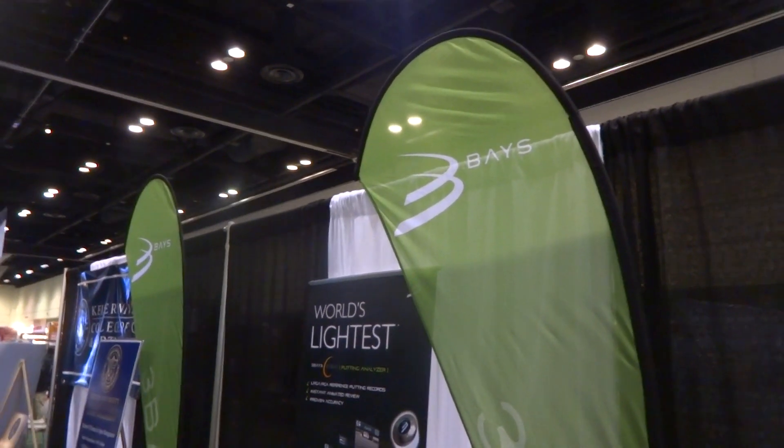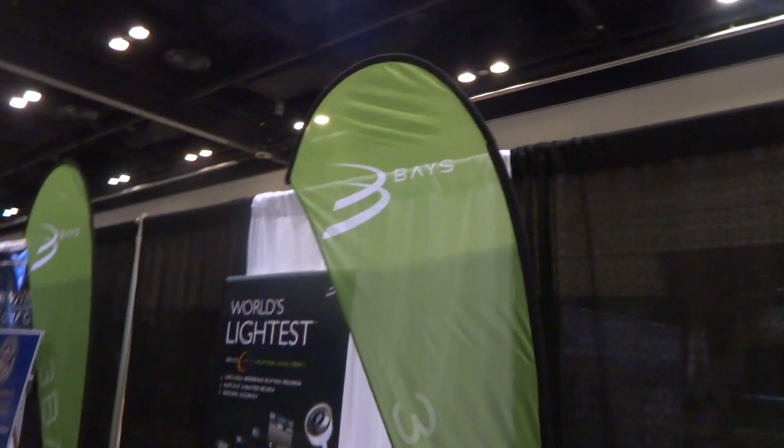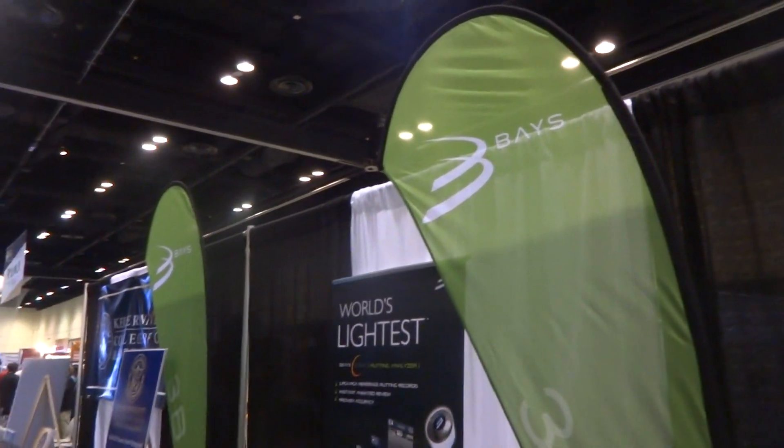Hey everybody, Cory here from Power2Pro. We're at the 3Bays GSA booth at the PGA Merchandise Show 2014, and we're here with our friend Marcus who's going to tell us what's new and cool over at 3Bays GSA.